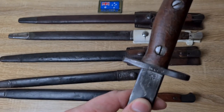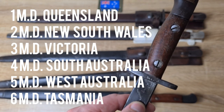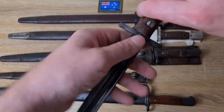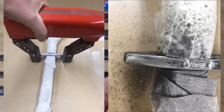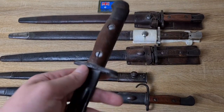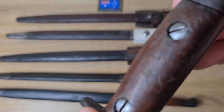On the left of the cross guard we have what's called an MD number, or military district number. The military districts are broken down into states in Australia, and each state is assigned a number - it's also their postcode number and telephone number prefix. This one has a 2MD, and 2 is the military district for New South Wales. Next to that we just have a serial number. Both of these markings are placed onto bayonets when they were entered into service here in Australia.